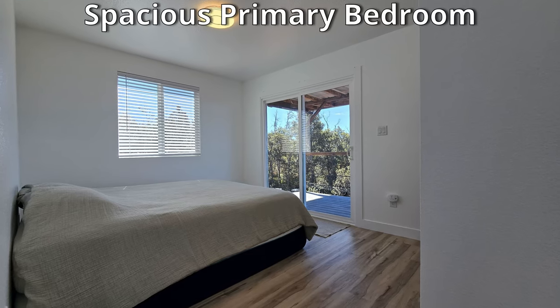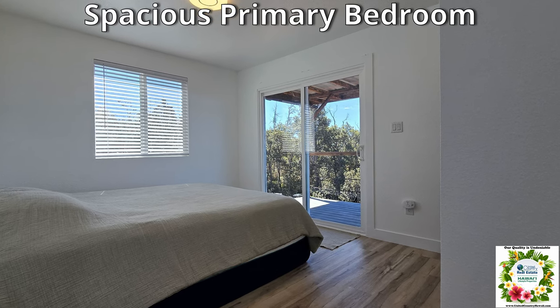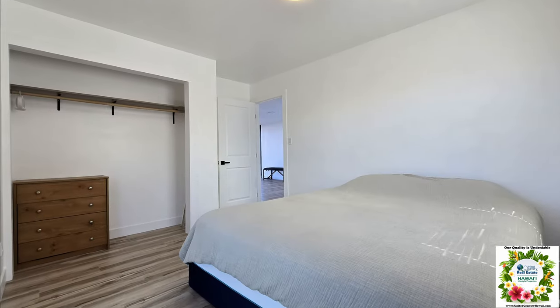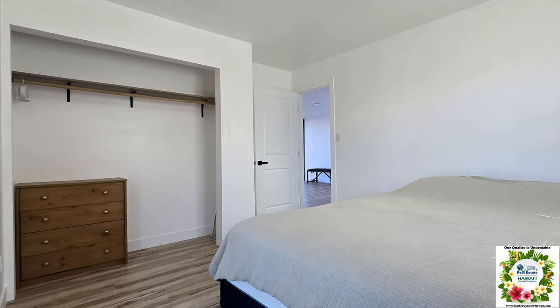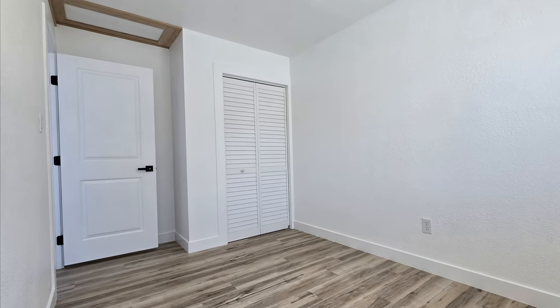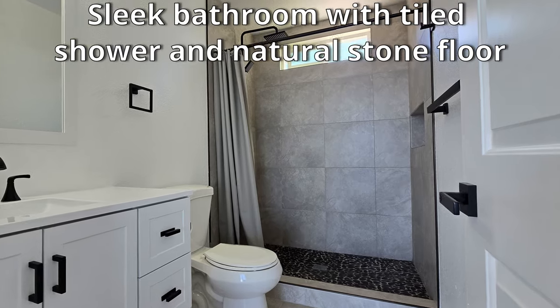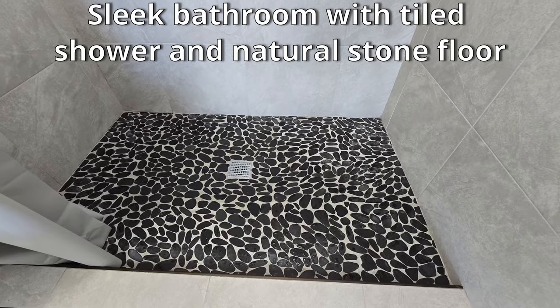The primary bedroom is spacious and has a sliding glass door for easy exit to the lanai. The second bedroom is spacious with plenty of light. The sleek bathroom has a tiled shower with natural stone floor and built-in soap holder.